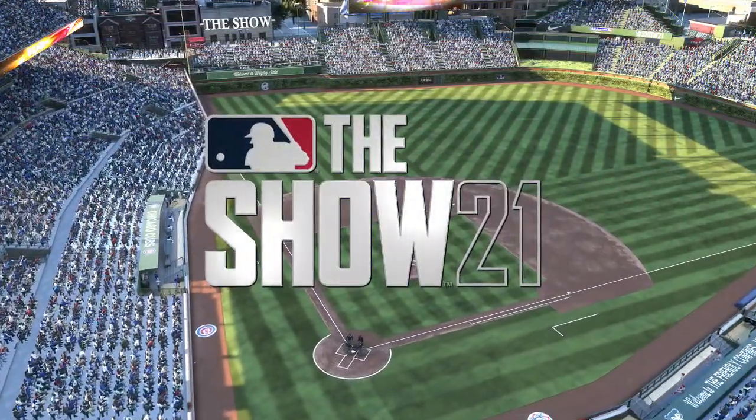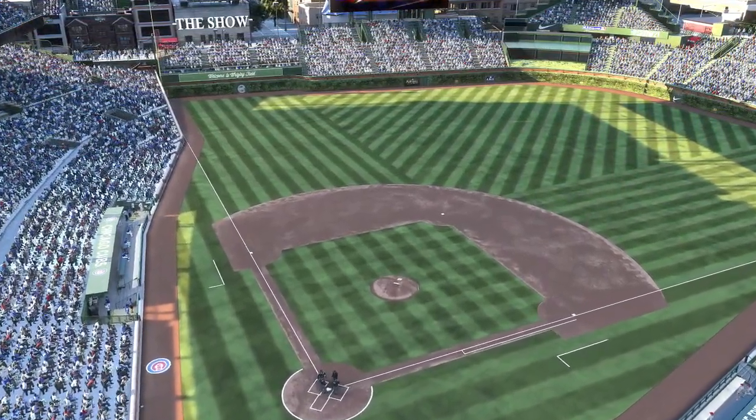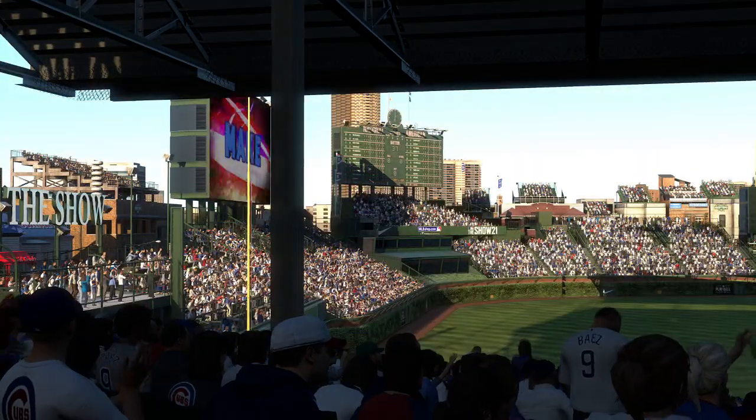We are set to bring you baseball from one of the crown jewels of the sport, venerable Wrigley Field in Chicago.